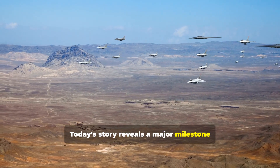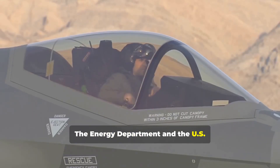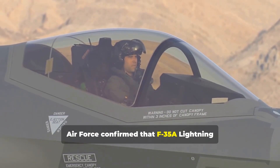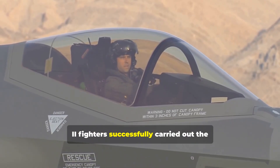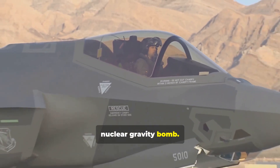Today's story reveals a major milestone in America's nuclear readiness. The Energy Department and the U.S. Air Force confirmed that F-35A Lightning II fighters successfully carried out the first-ever test drops of the B-61-12 nuclear gravity bomb.